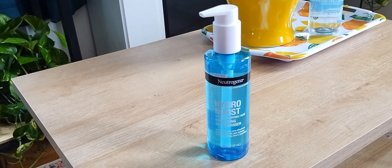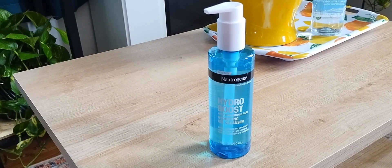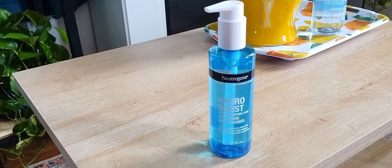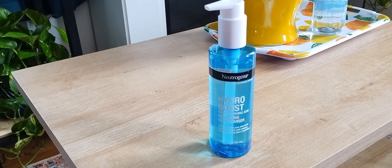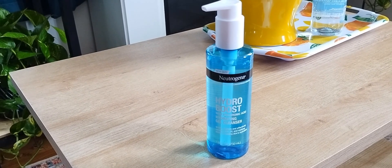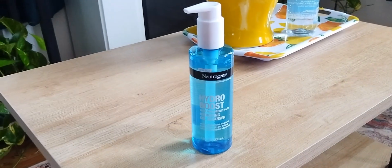I also got the Neutrogena Hydro Boost with Hyaluronic Acid — the Hydrating Gel Cleanser. If you've seen any of my packing videos for travel, you've probably seen the travel size version of this. I love this stuff. It gets the makeup off, the gunk off, the sunscreen off — no complaints. And apparently this is a newer size; this is the first time I've seen the 7.8 fluid ounce. I usually just pick up the travel size, so I was really excited to get the bigger version.